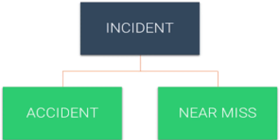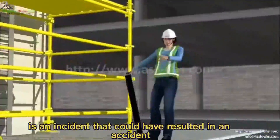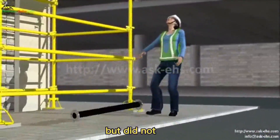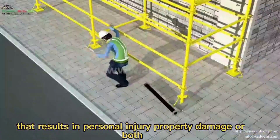Now let's talk about near miss and accident. A near miss is an incident that could have resulted in an accident but did not. Whereas an accident is an unplanned event that results in personal injury, property damage, or both.